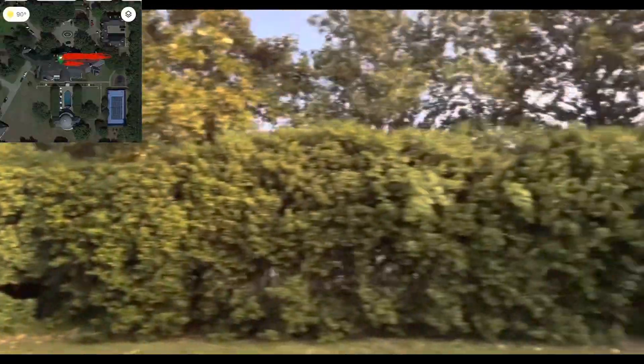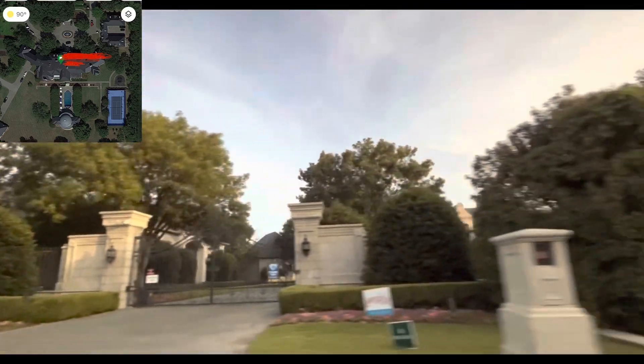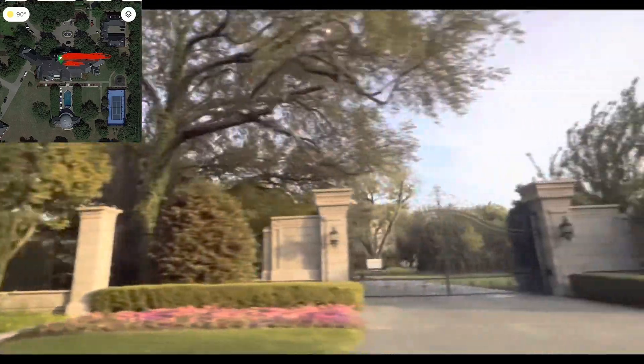So this is the intersection where Mark Cuban lives — just driving down the street. Right behind this is actually his house. If you see through this gate, there is another gate just down here as well, where you can get another glimpse of the house.